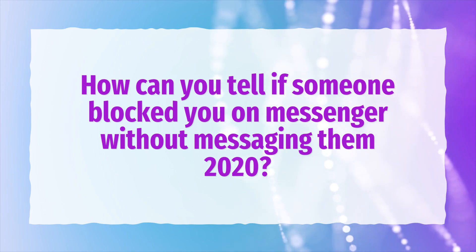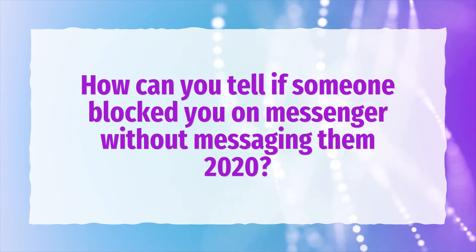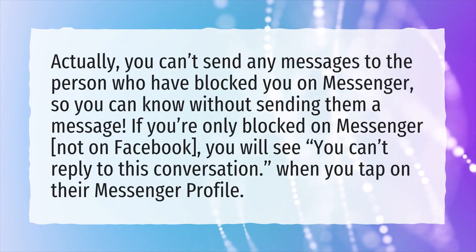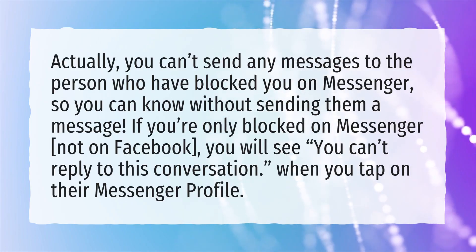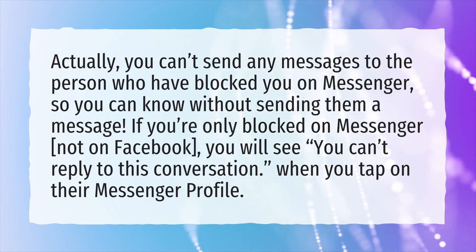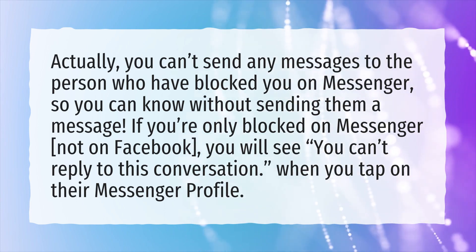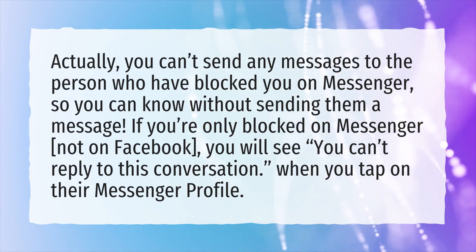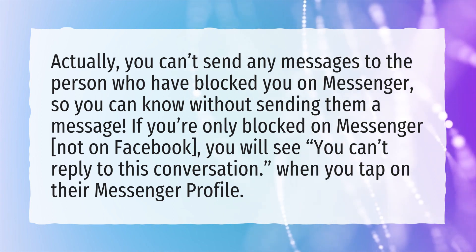How can you tell if someone blocked you on Messenger without messaging them 2020? Actually, you can't send any messages to the person who has blocked you on Messenger, so you can know without sending them a message. If you're only blocked on Messenger, not on Facebook, you will see 'you can't reply to this conversation' when you tap on their Messenger profile.